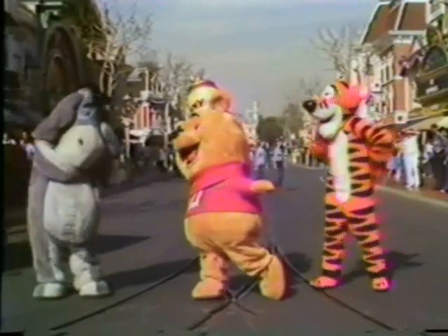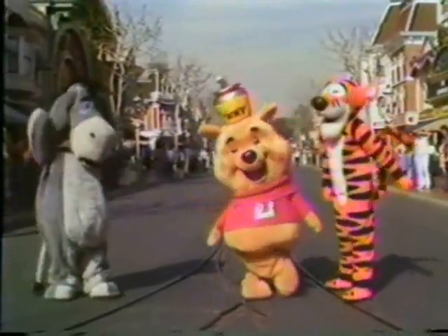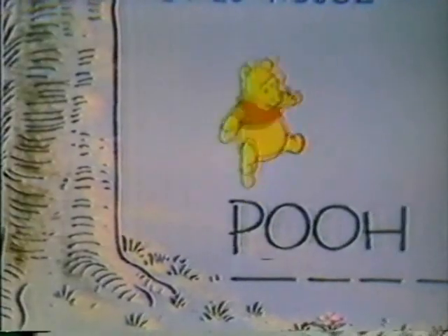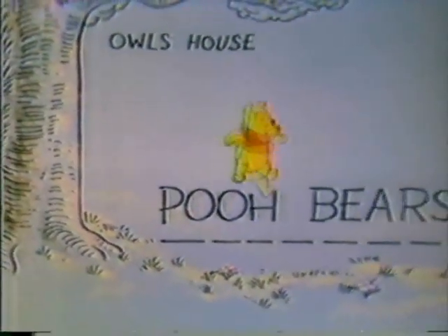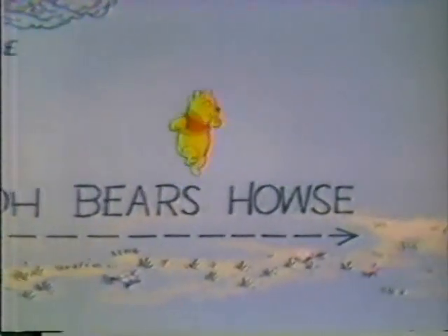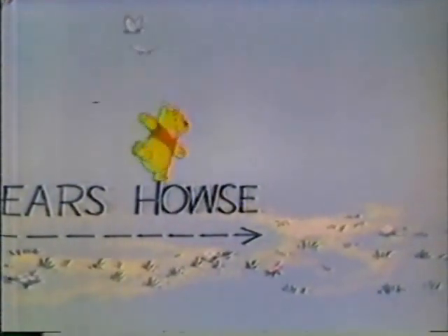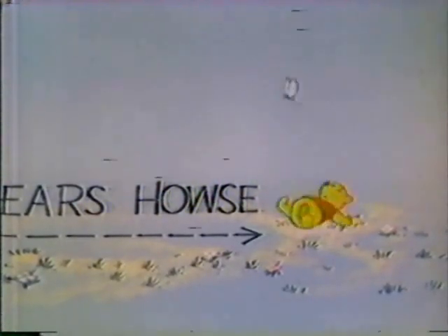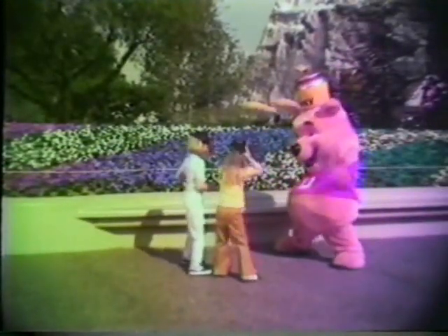Of course, the best way to get to know Pooh, Tigger, and Eeyore is to see them in their natural surroundings. Winnie the Pooh is a roly-poly teddy bear — gentle, happy, lovable, and imaginative. As you can see, Pooh likes to skip from place to place. Winnie the Pooh might even be found doing a simple dance step that he thought of all by himself.